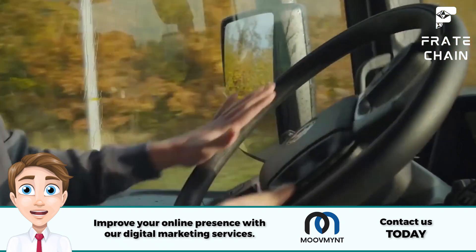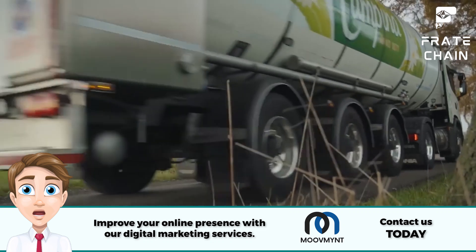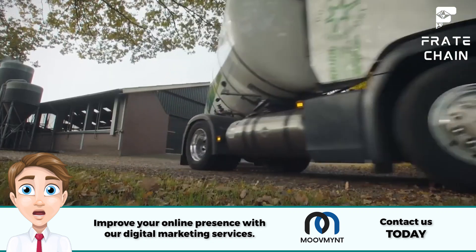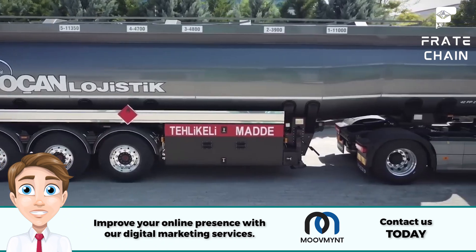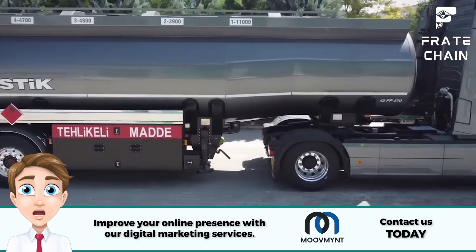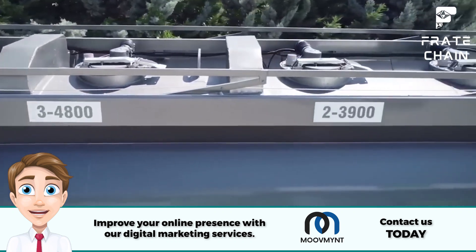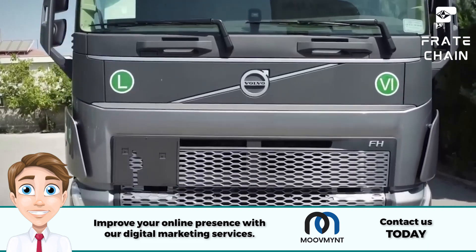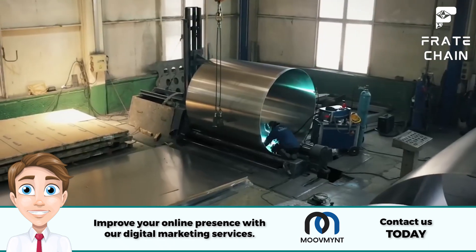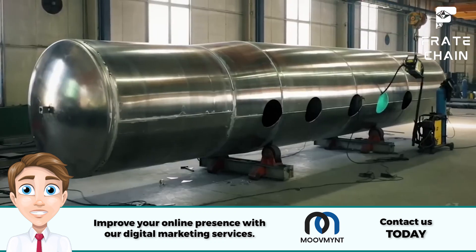A tanker truck can make life much more accessible, from transporting gasoline to carrying milk. Tankers are also a great way to transport hazardous materials safely. They are designed with thick walls and special seals so you don't have to worry about spills or leaks. It's no wonder they're the preferred vehicle for transporting dangerous cargo. Tanker trucks come in various shapes and sizes for different products, carrying everything from oil to chemicals.